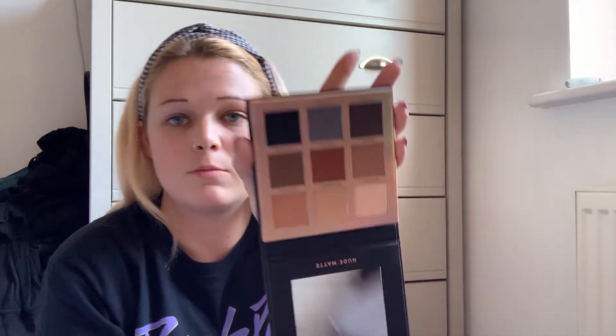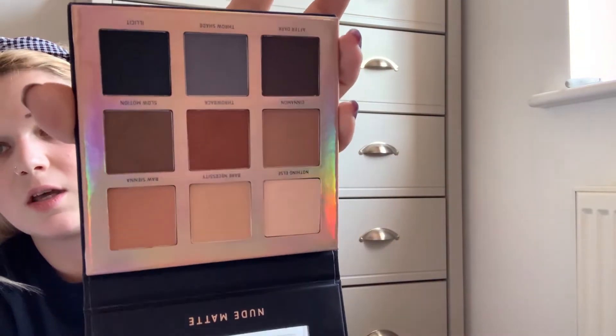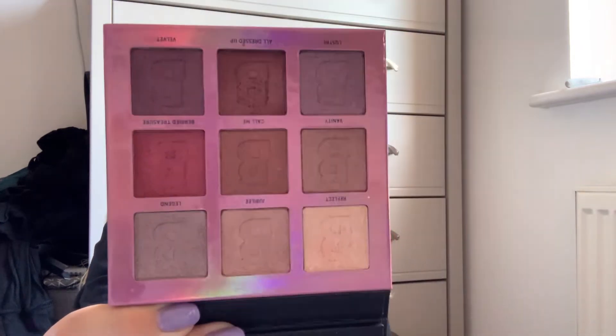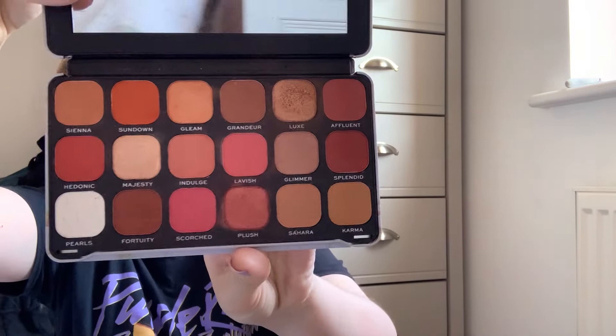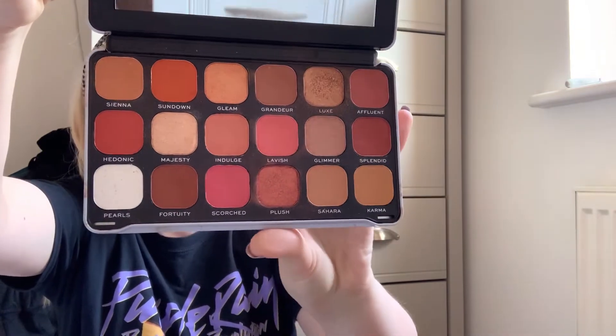These I got for Christmas from George - look at the colors, absolutely stunning - so I'm definitely keeping those. This one is literally my favorite, look at all those shimmering colors, and the packaging is beautiful. It's from Beauty Bay and not even that expensive. We're going to do a go pile and a keep pile. I've got this Makeup Revolution one - I love the colors, this is me in a palette.